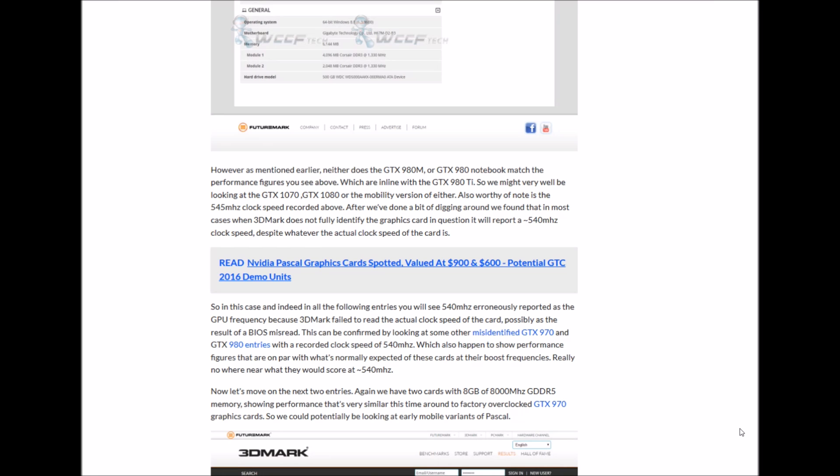Also worth noting is the 545 MHz clock speed recorded above. After doing a bit of digging around, we found that in most cases when 3DMark does not fully identify the graphic card in question, it will report a 540 MHz clock speed despite whatever the actual clock speed of the card is.